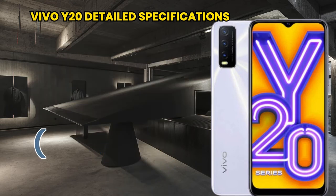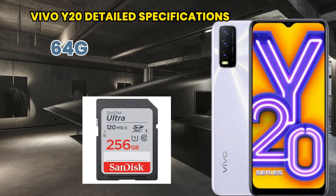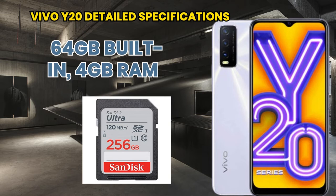The display size is 6.51 inches with a resolution of 720 by 1600 pixels. Storage is 64GB built-in with 4GB RAM. It also supports a microSD card with expansion up to 256GB.